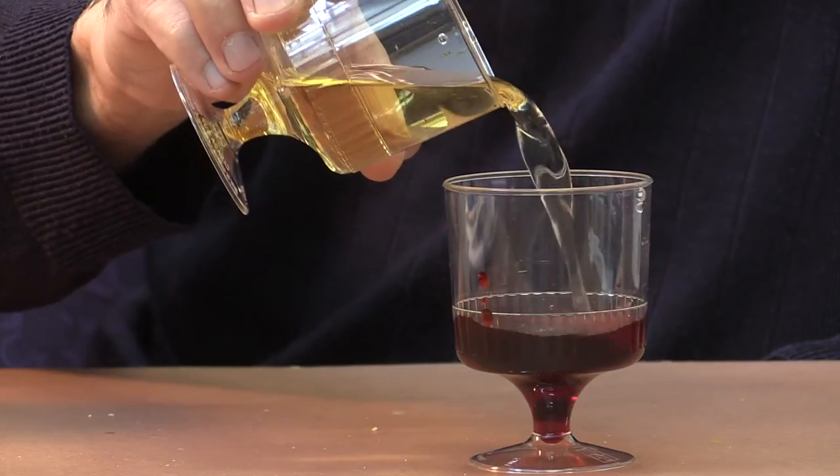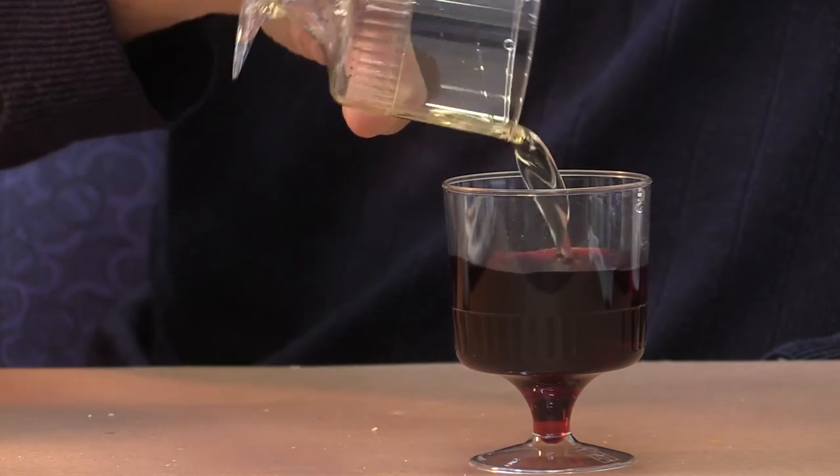We talk about changing water into wine - that's an old trick that's been done before. But what about taking white wine and changing it into red wine? Let's give that a shot. I've got my red wine and my white wine here, and let's see whether or not we can change it into red wine.